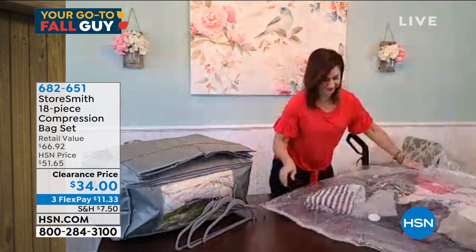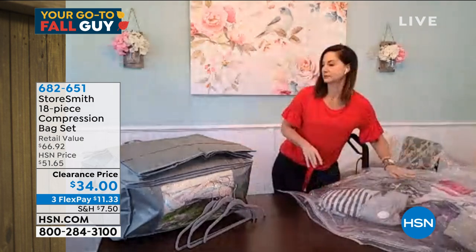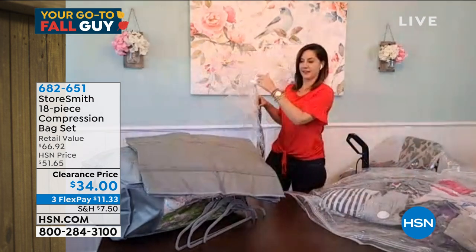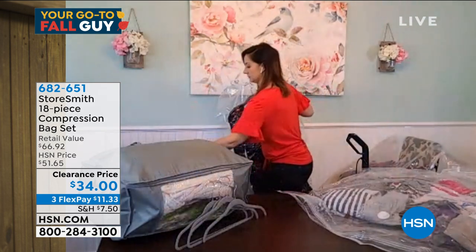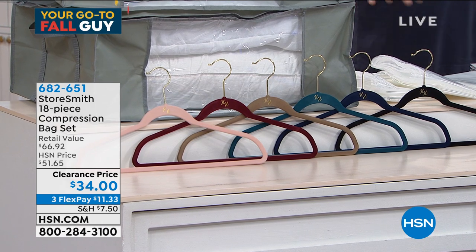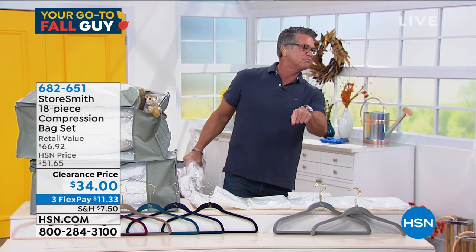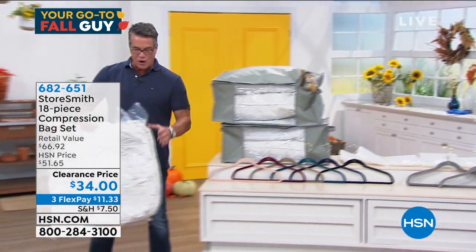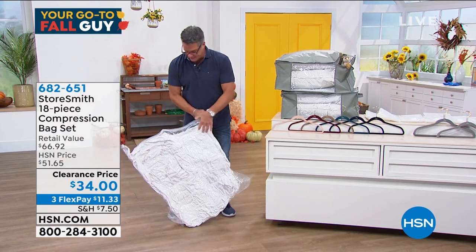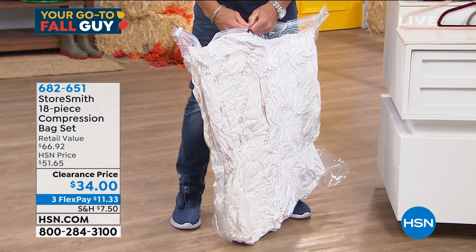Never been easier! The totes are available in black, steel gray, taupe, blush, merlot, deep teal, or navy. Go to HSN.com to see all the colors - that's also for the hangers. Everybody gets the bags, everybody gets the totes. I'm going to open up a bag of pillows to show you. When you want to open them up it's like opening any zippy plastic bag - just get your hands in there and open it up. Listen to the air coming in.